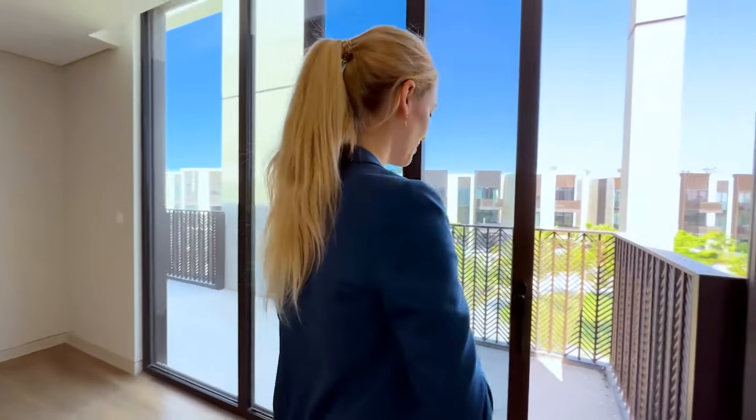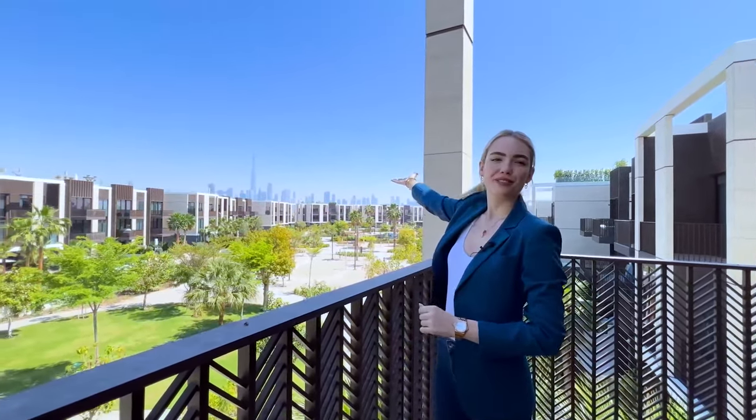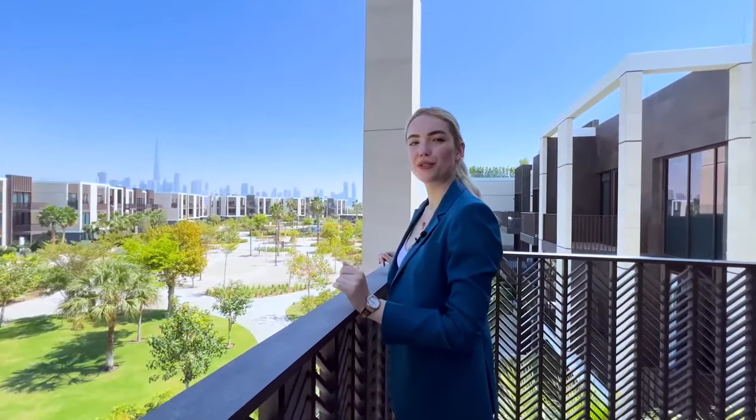Then we have the rooftop, from which you can see all of Dubai — full downtown, the Burj Khalifa, the Sky View, and the ocean. It's beautiful. And let's also step out to the huge balcony of the master bedroom — from here you have a view of our park from all sides, the full downtown skyline, and our garden below. Let's go have a look at the garden now.